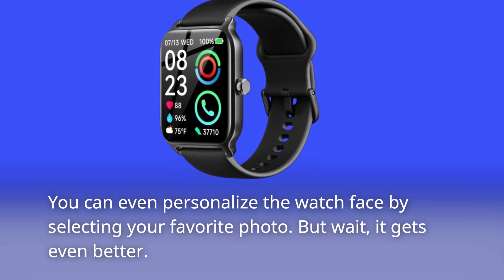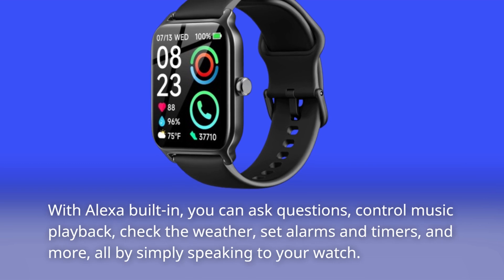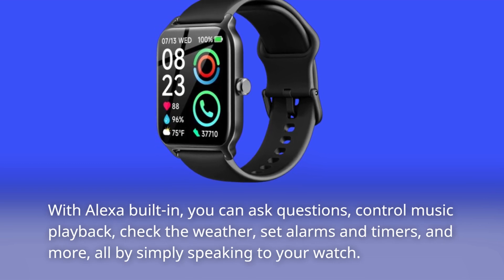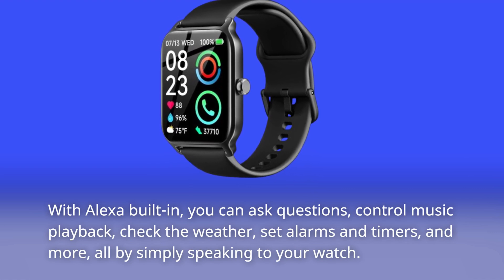But wait, it gets even better. With Alexa built-in, you can ask questions, control music playback, check the weather, set alarms and timers, and more — all by simply speaking to your watch.